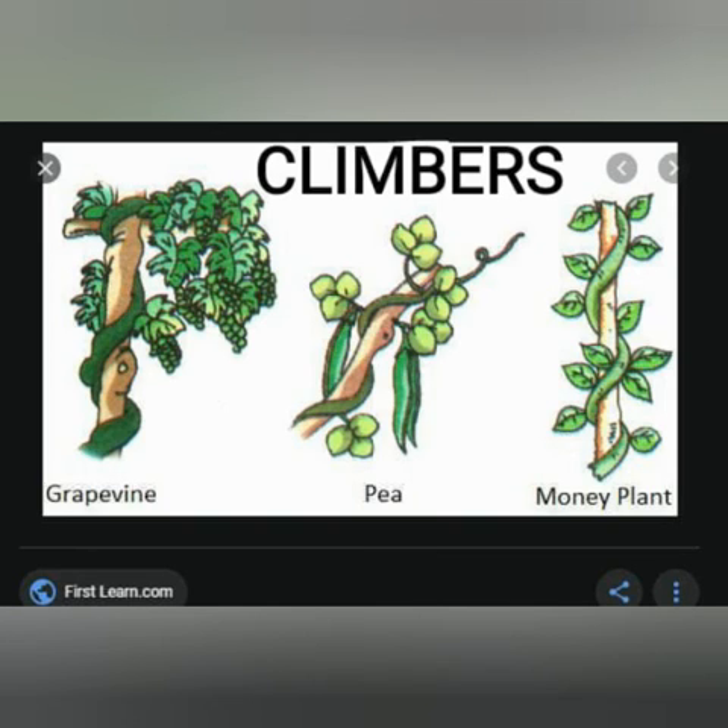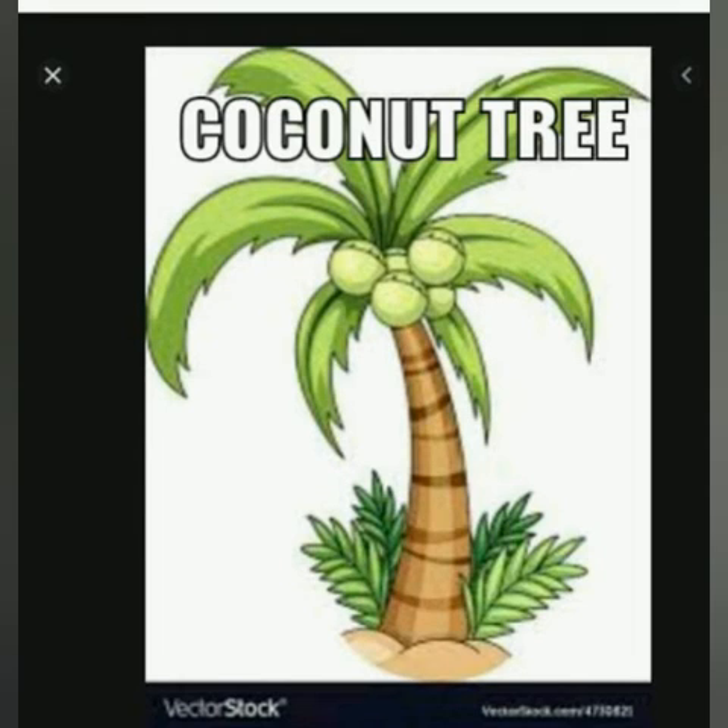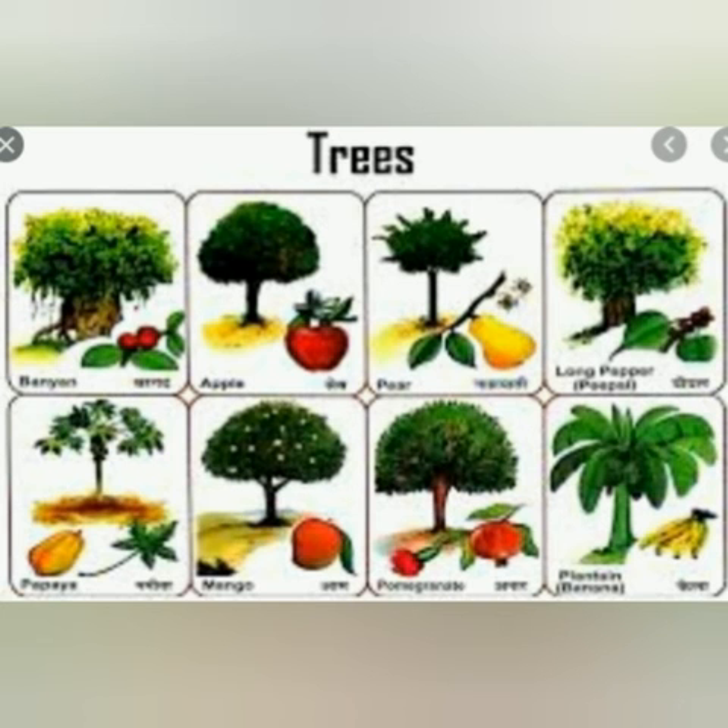At last, let's see trees. Big plants are called trees. Examples: coconut tree, mango tree, and various other trees we see around us. Some plants grow to be big, tall and strong. They have hard, thick and woody stems called trunks.